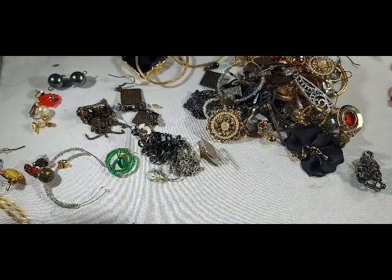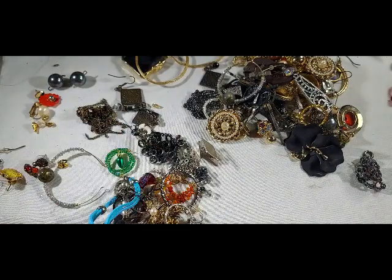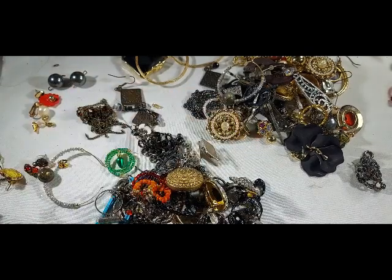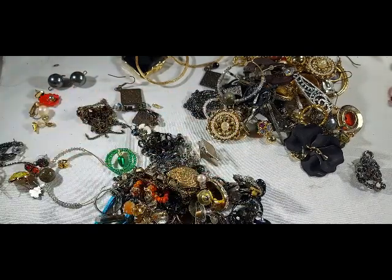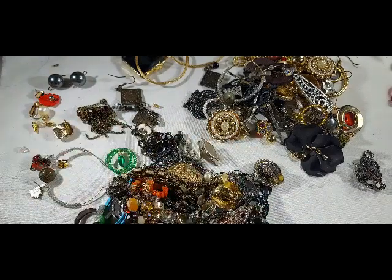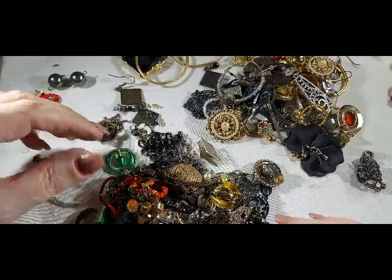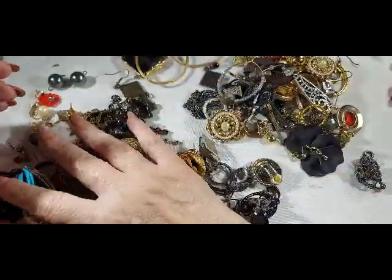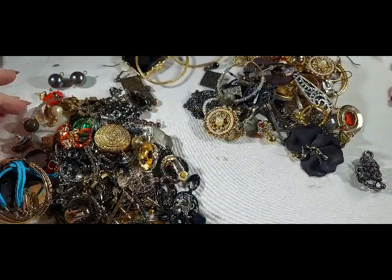Let's pull this stuff over and start going through the end part. It looks like the tail end might be just going through earrings. I think I'm going to pause and take apart that first jumble I couldn't get apart, then go through and see if I can pair up some earrings to show you. So I'm going to take a pause and I'll be back.